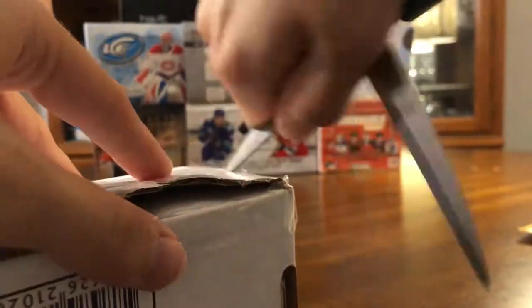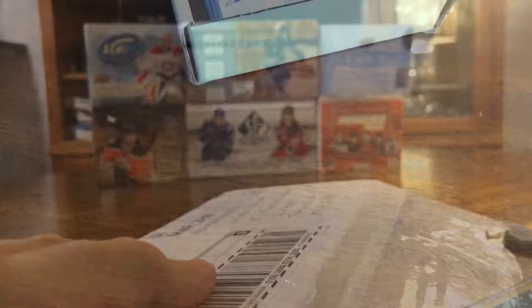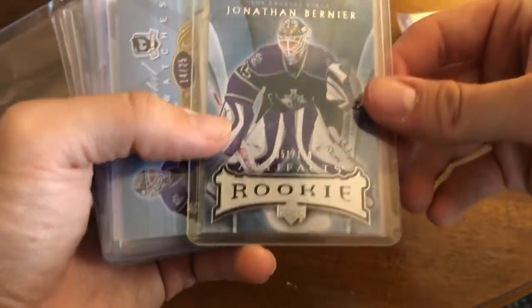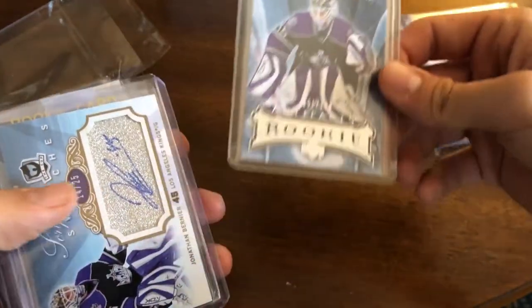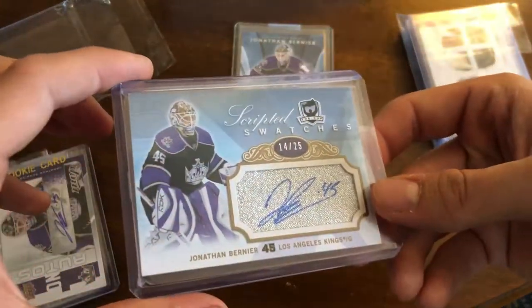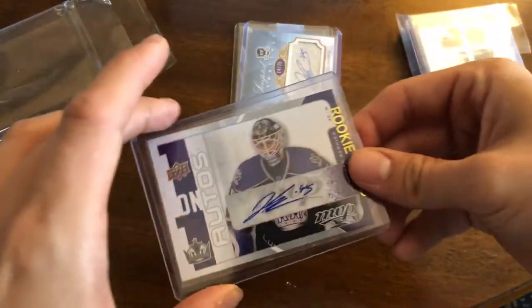The final piece of mail is going to be a big Jonathan Bernier mail day. He's one of my favorite goalies and one of my bigger PCs. One guy on eBay was selling a ton of his stuff at auction, so I went on a bidding spree and copped all these nice cards. First up we have an 07-08 Artifacts Rookie numbered 51 out of 100 — this must be the silver version, as I know there's a regular one and a gold one. Then there's a beautiful 07-08 The Cup Scripted Swatches patch of Bernier, numbered 14 out of 25, where he signed on the silver jersey piece.